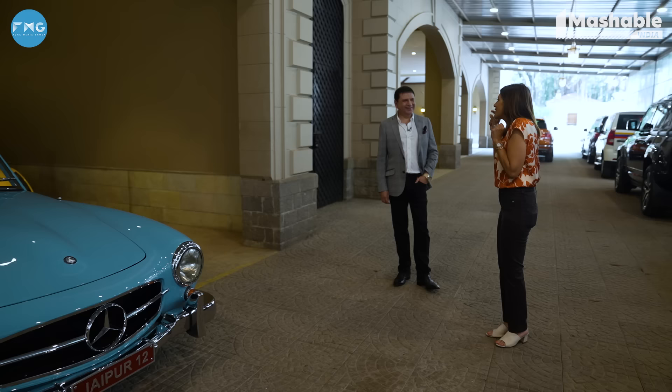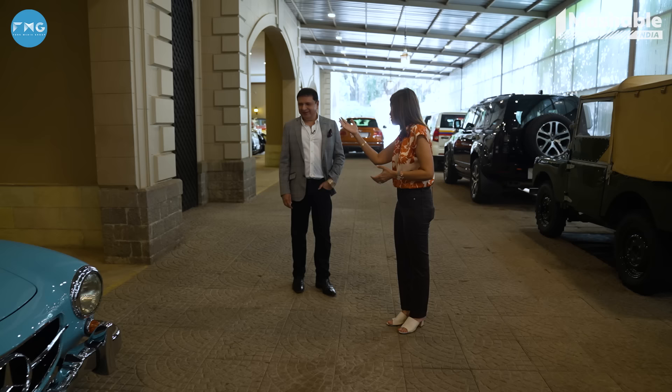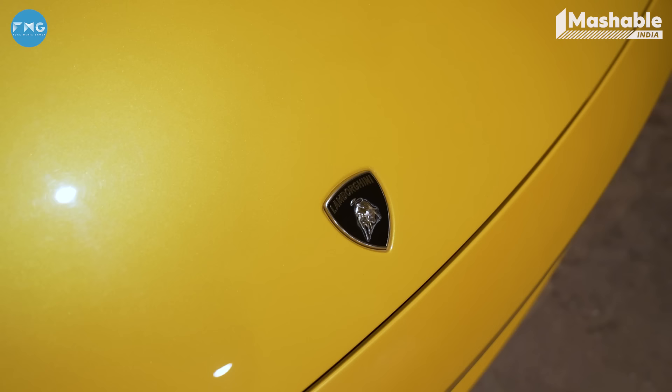I've seen this very lonesome Lamborghini in your garage — why only one Lamborghini? This one actually was a gift for Michelle, my wife. It's a special edition — number 238 of only 250 made in the world. And that's why she'll stay in the collection, because I like to collect special cars, special editions, and cars that are different.